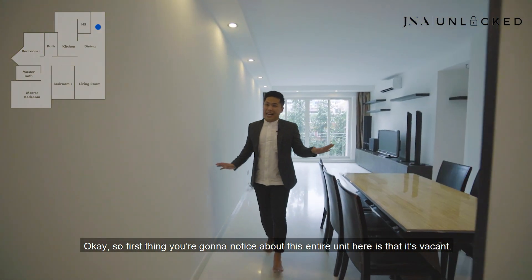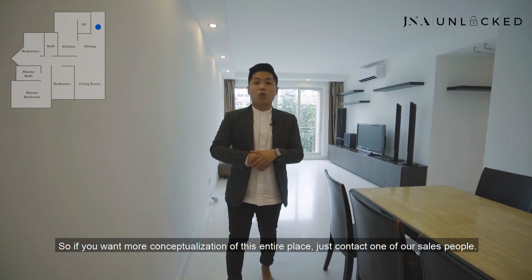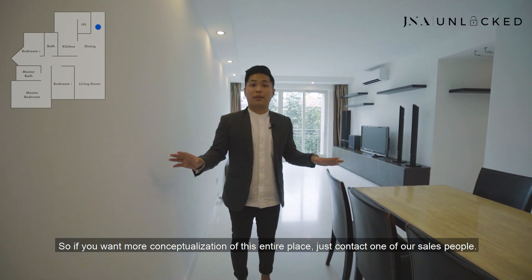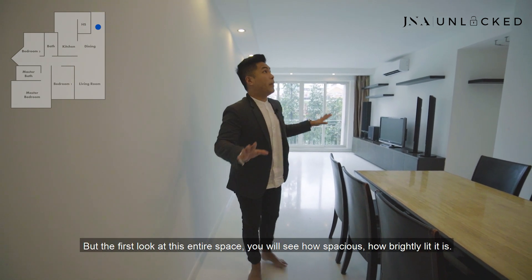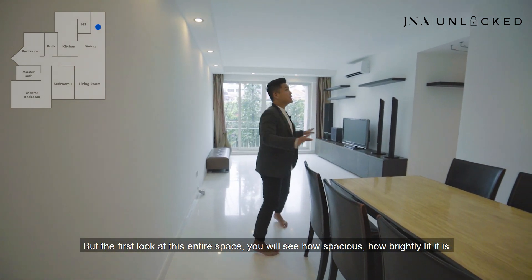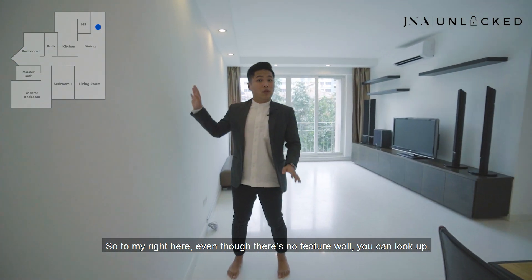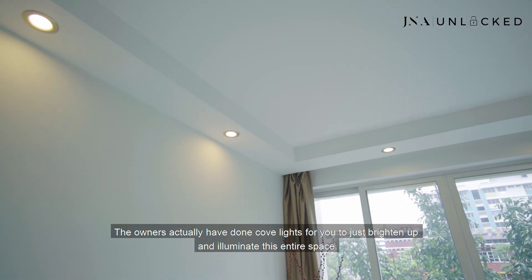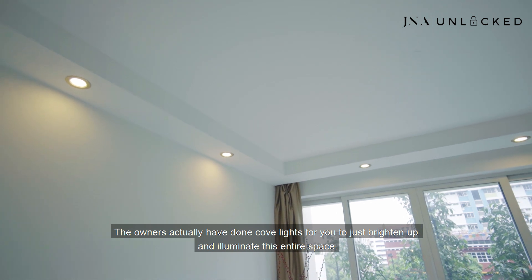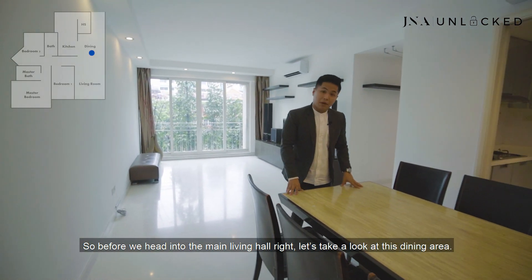The first thing you're going to notice about this entire unit is that it's vacant. Initially this unit was tenanted. If you want more conceptualization of this place, just contact one of our salespeople — they'll give you a 3D rendering. But at first look, you will see how spacious and how brightly lit it is. The owners have done cove lights to brighten up and illuminate this entire space.